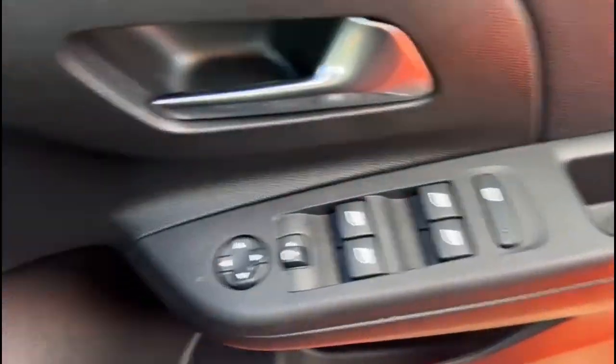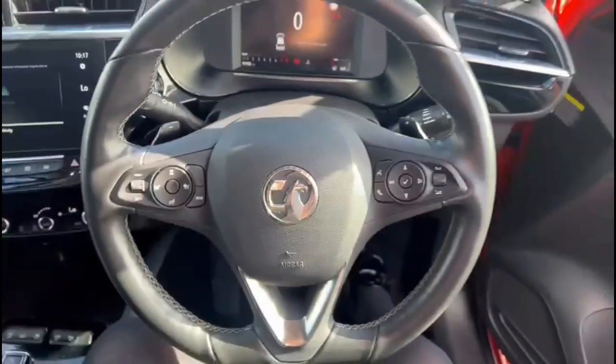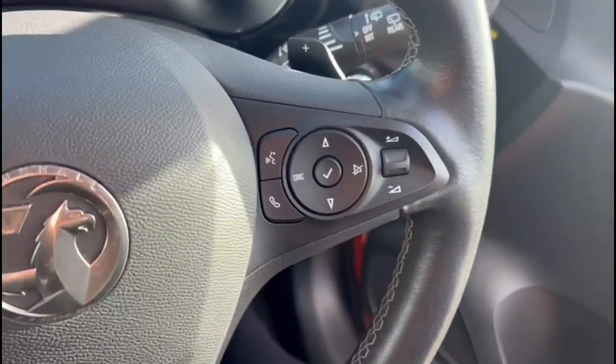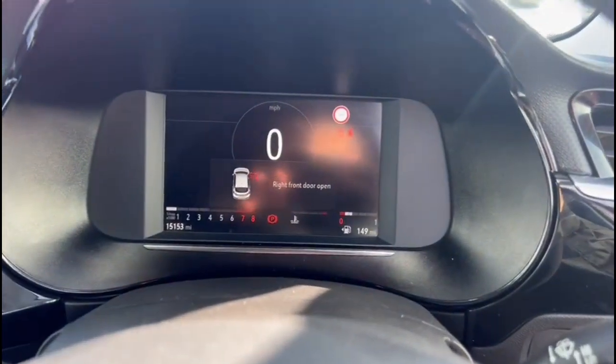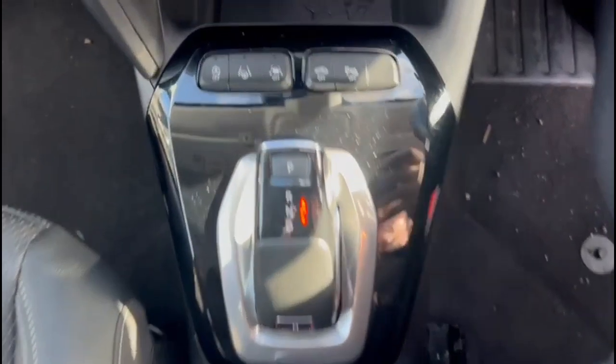Inside, front and rear electric windows and mirrors and automatic lights. Multi-function steering wheel with cruise control plus audio and Bluetooth controls. Automatic wipers and gear shift paddles. Digital display with road sign recognition. Central storage, drive mode select, and automatic 8-speed gearbox.